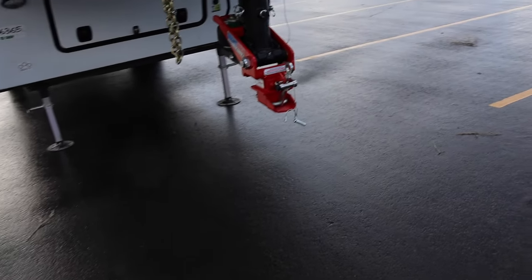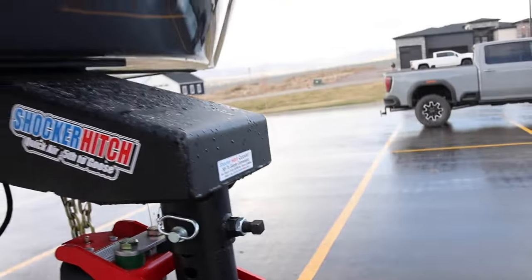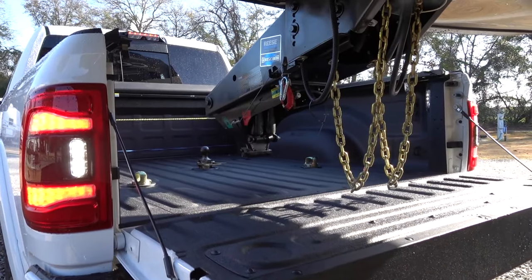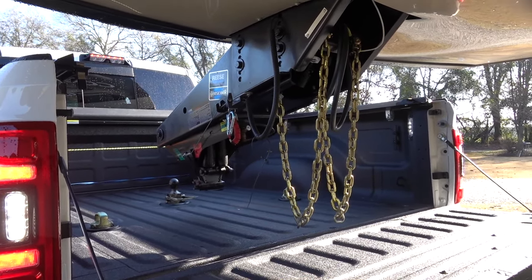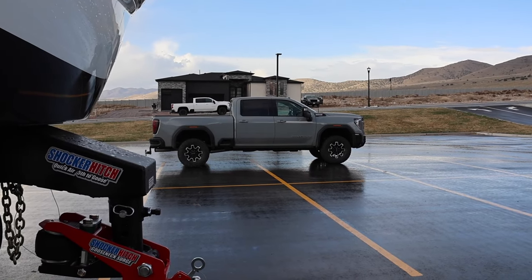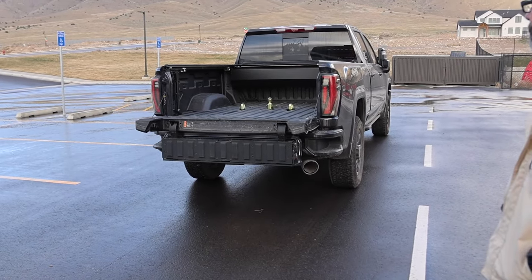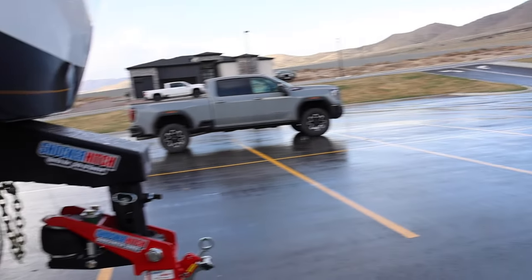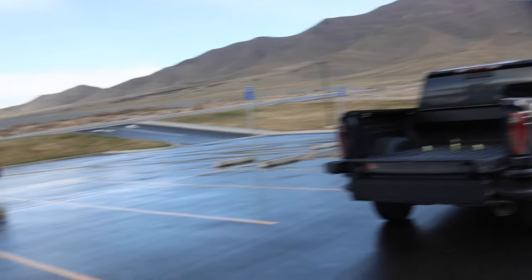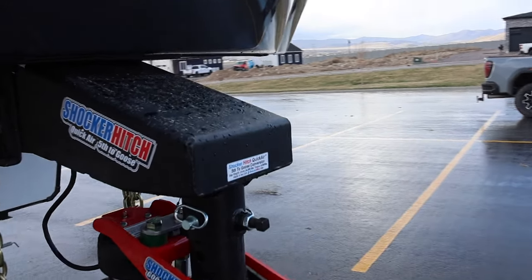The hitch came pre-greased and has one grease point, located right in the front. First impressions compared to the Reese Goose Box: this sits with about a three-inch offset, which helps with short bed clearance. GM trucks from 2020 up added the fifth wheel prep package slightly behind the axle for better clearance. Ram trucks have the smallest beds. This hitch has a 24,000-pound towing capacity and 6,000-pound tongue weight.